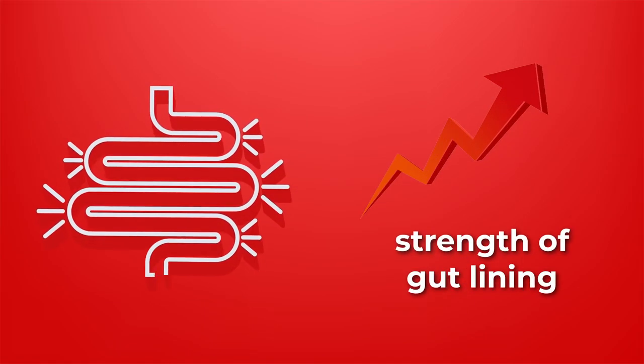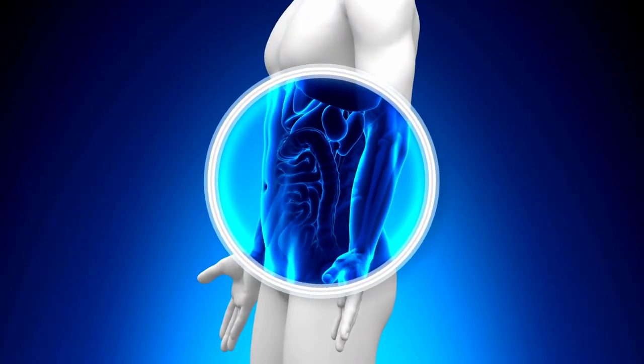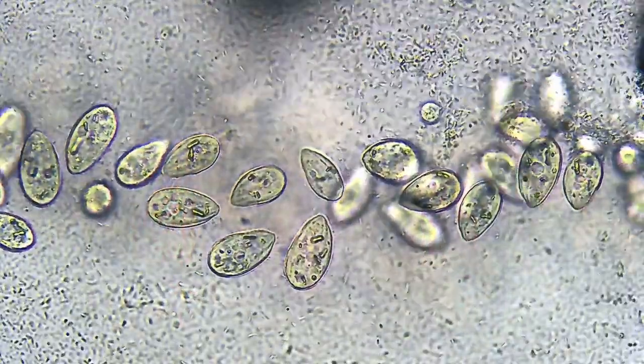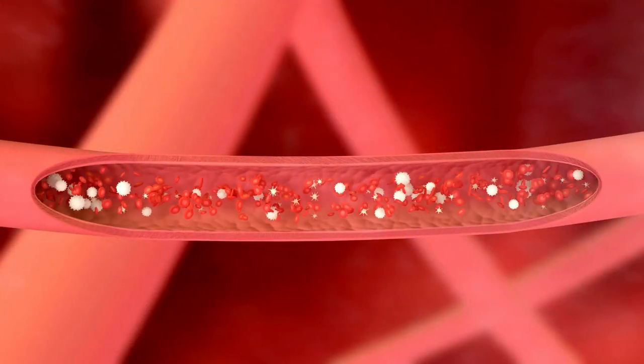Not just that, but probiotics can also improve the strength of your gut lining, making it more resistant to Candida and other harmful things. So when you have a healthier gut barrier, it can effectively prevent many harmful bacteria, viruses, and fungi from crossing into your bloodstream and causing infections.